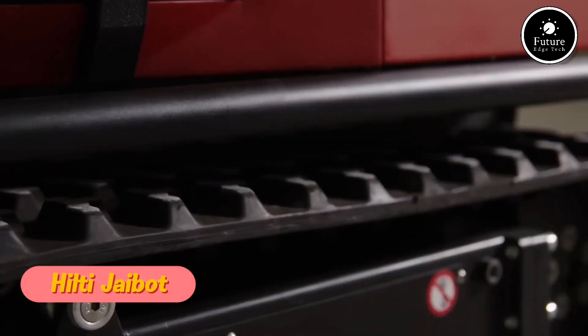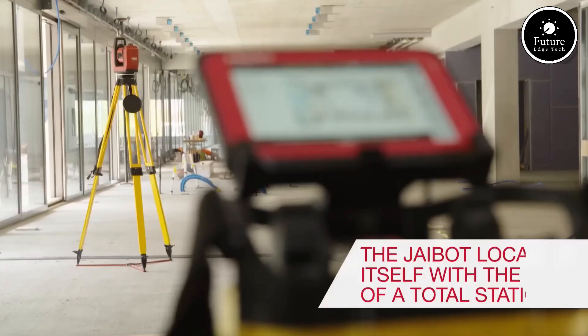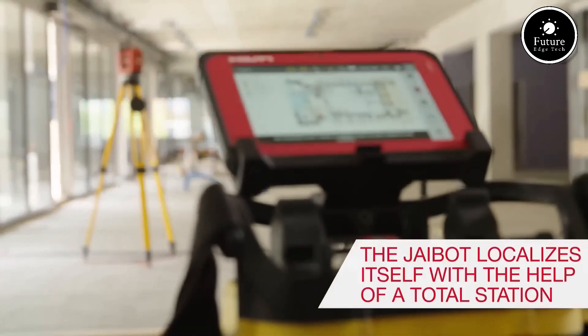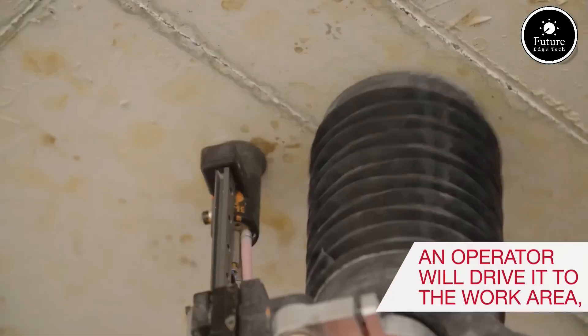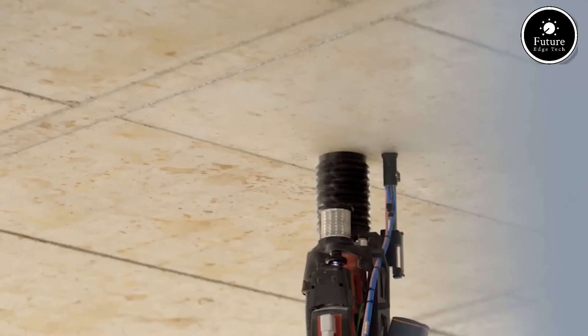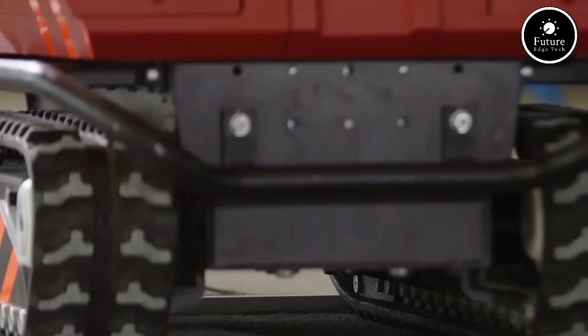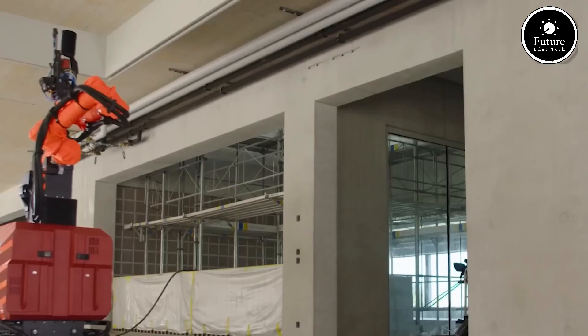Hilti Jibot is a semi-autonomous construction robot designed to revolutionize the way overhead drilling is done. Developed by Hilti, this advanced robotic solution enhances productivity, improves safety, and reduces the physical strain on workers, making construction faster, more efficient, and highly precise.